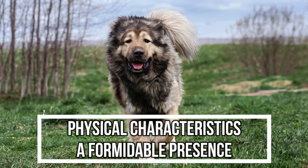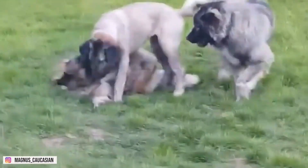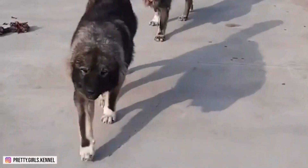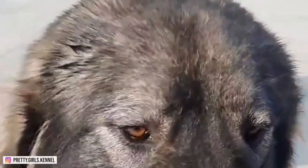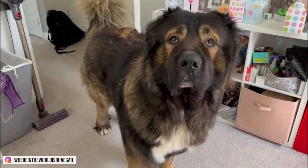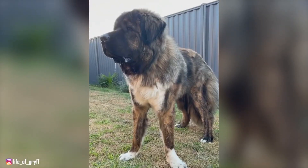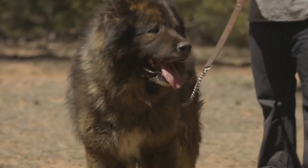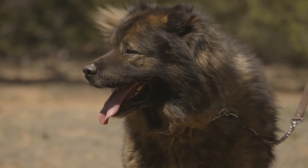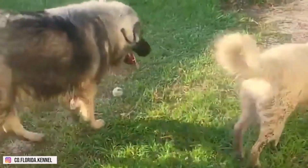2. Physical Characteristics: A Formidable Presence. The Caucasian Shepherd Dog is an imposing and powerful breed, known for its massive build and thick double coat, adapted to withstand harsh weather conditions. Males typically stand between 25 to 30 inches at the shoulder, while females are slightly smaller, ranging from 23 to 28 inches. The weight of these dogs can vary significantly, with males weighing between 110 to 220 pounds and females between 90 to 180 pounds. The breed's coat is dense, with a well-developed undercoat that provides insulation. Coat colors vary and include shades of gray, fawn, brindle, and white. The head is large and broad, featuring a well-defined stop and a powerful muzzle. The ears are typically cropped, contributing to the breed's distinctive appearance, and the tail is long and carried low. The eyes are small and deep-set, conveying an expression of alertness and intelligence. The overall impression is one of strength, balance, and a certain rugged beauty that reflects its heritage as a working dog in challenging environments.